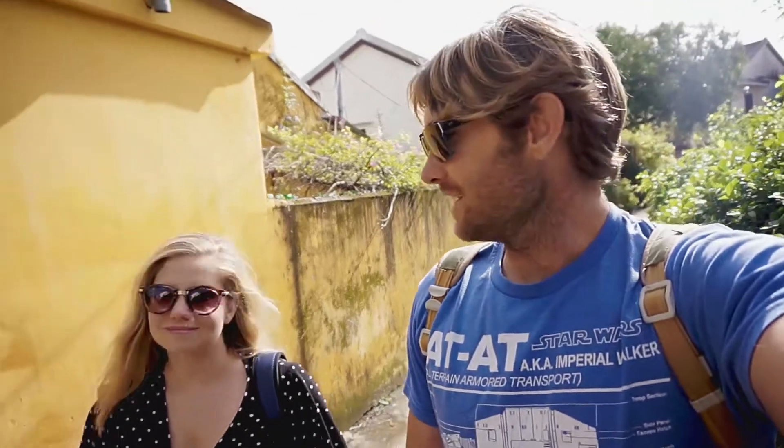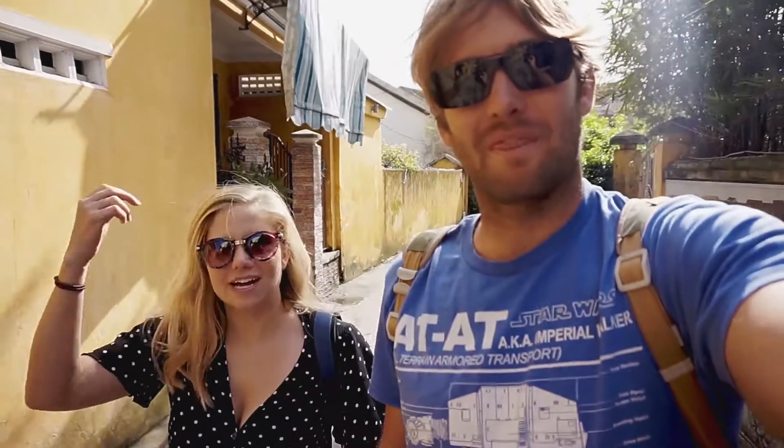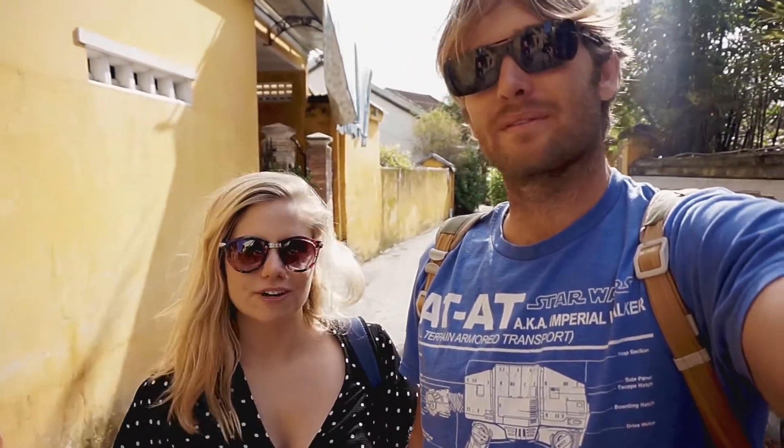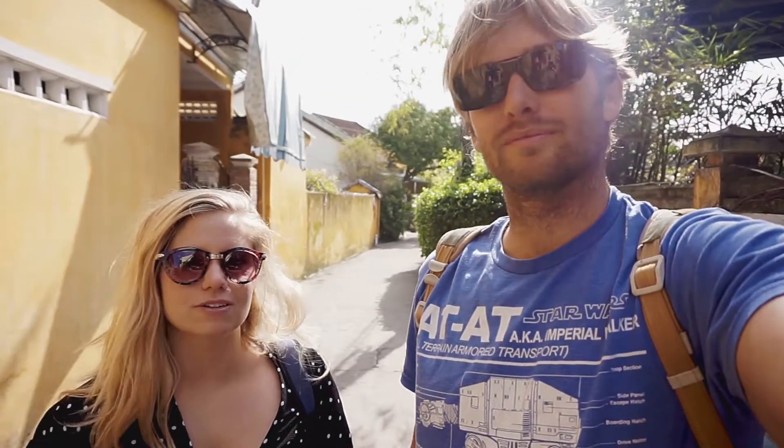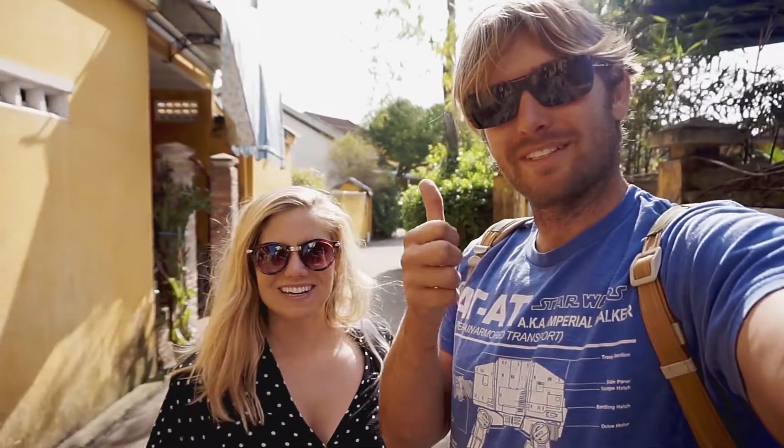Julie and I are going to try to do a little Hoi An food day and find some local style food in some of these alleyways and in some of the main markets. Hoi An has a lot of specialties specific to Hoi An — they're known for their water here. They have really great alkaline mineral well water, and apparently that makes a lot of their food even better than other places in Vietnam. So we're going to go check it out.